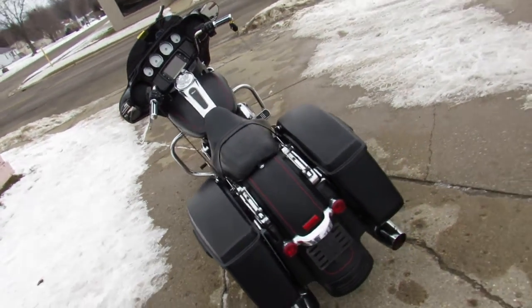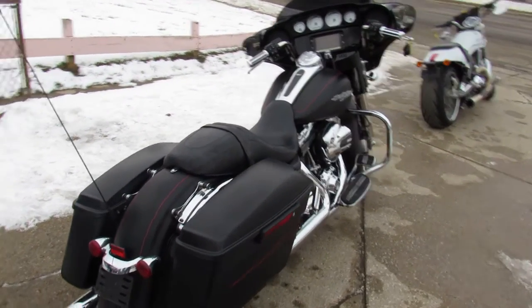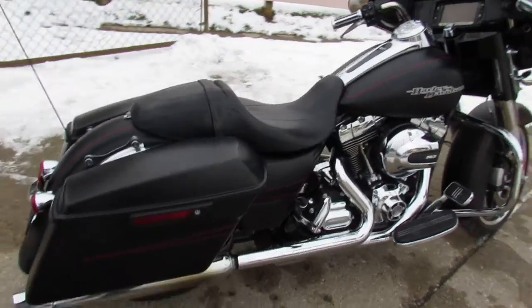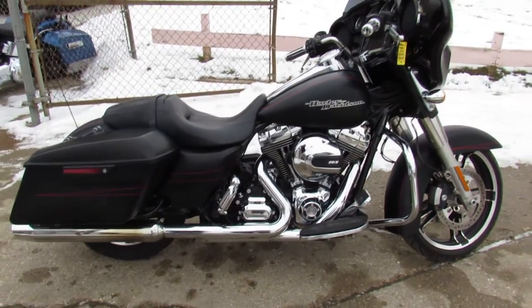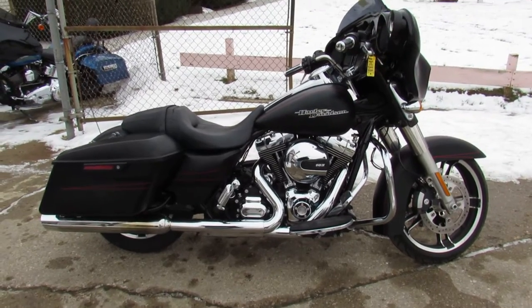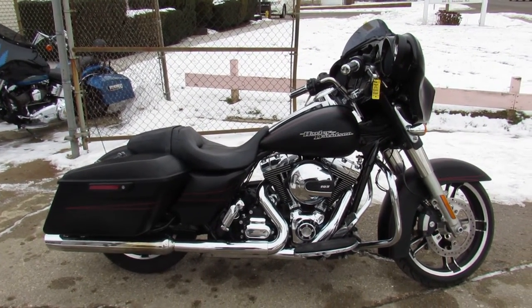Just serviced at the dealership, inspected, all fluids have been changed, certified, and a warranty is available, so you guys can buy with confidence. Keep an eye on our website, YouTube channel, and Facebook page — we're gonna get rocking these videos out so everybody can get riding.